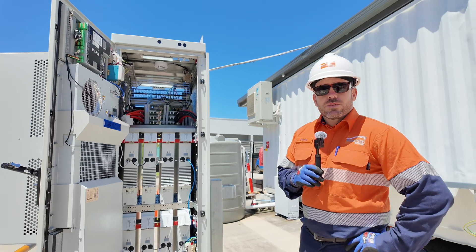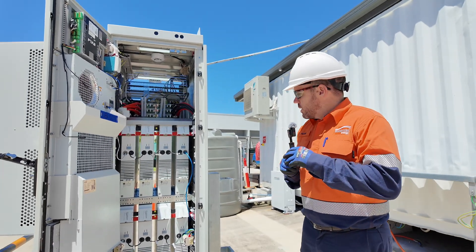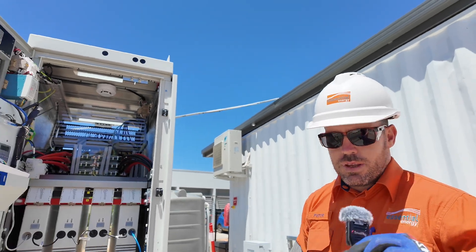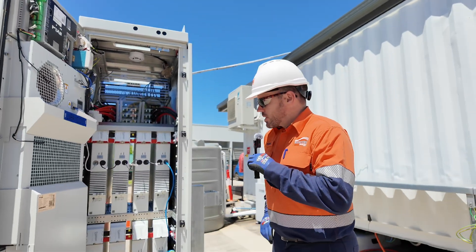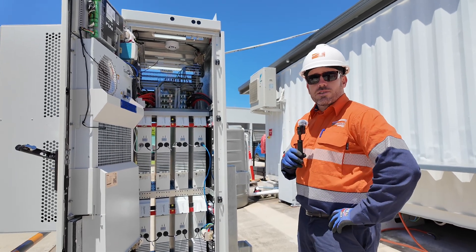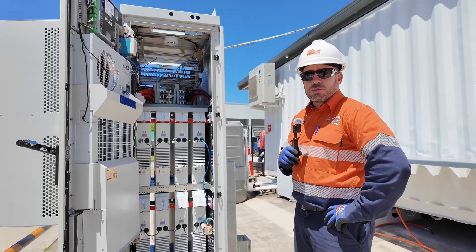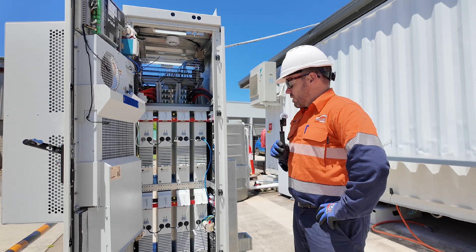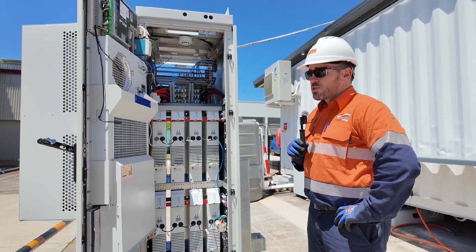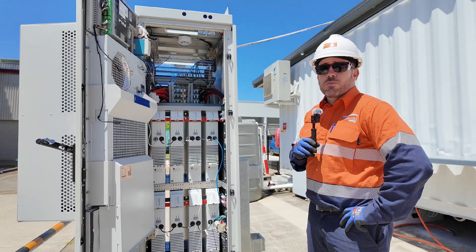And behind me is a pole battery. I'm going to ask Pete some questions about it. Pete Anderson, I work for Essential Energy and we're currently looking at one of our pole top batteries. Who came up with the idea for this? Well, the Pixie brand we're seeing here is European, but the Australian arm of the business actually designed the pole top idea. So it is an Australian design concept.